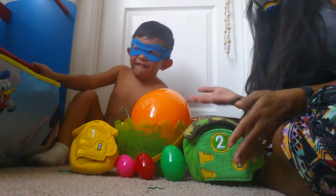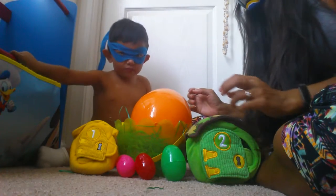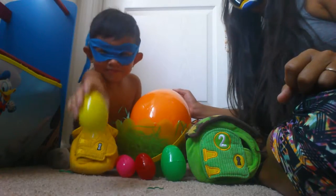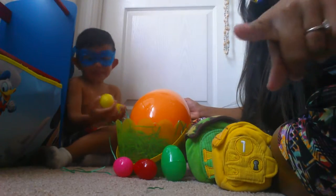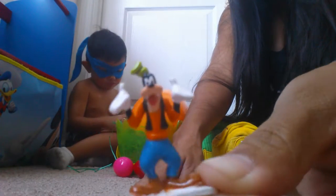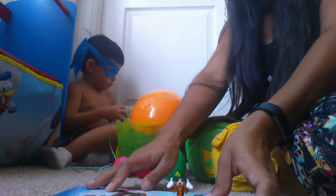Which one should we open first, Lucas? I mean, Mikey, which one should we open first? A yellow egg? Okay, show the camera. Let's see what's in this yellow egg. Goofy! Show them! It's a little, tiny, miniature Goofy. Goofy is such a Goofy character. Alright, let's put him down and see who we're going to see next.